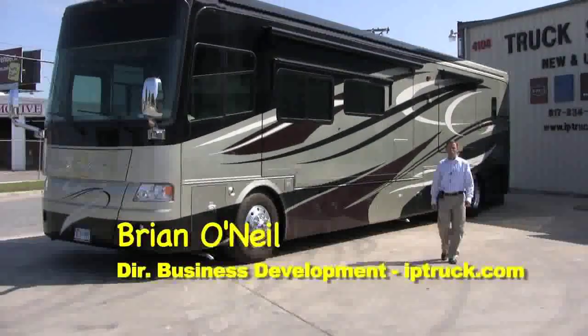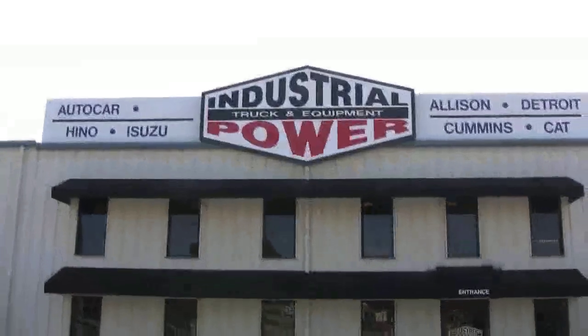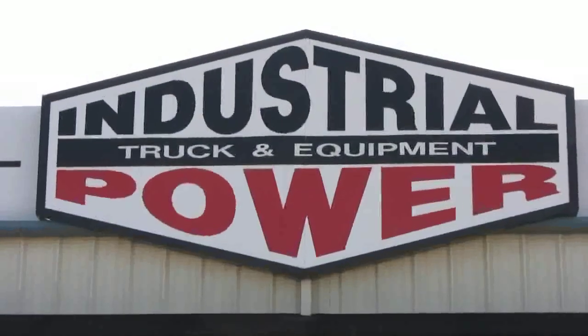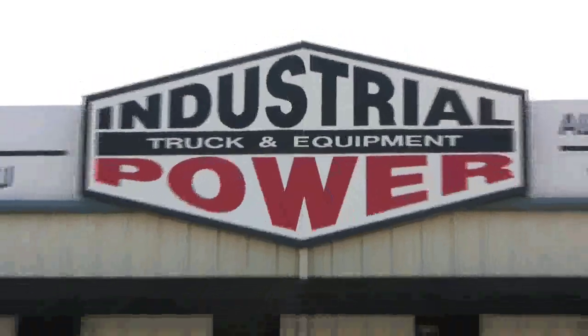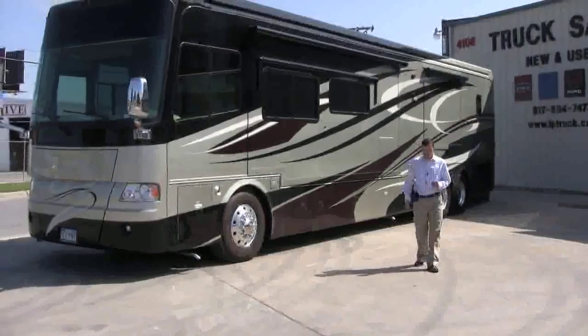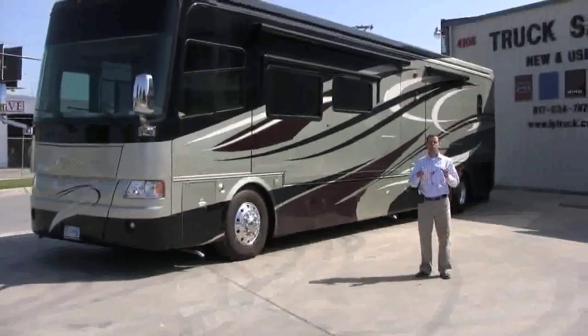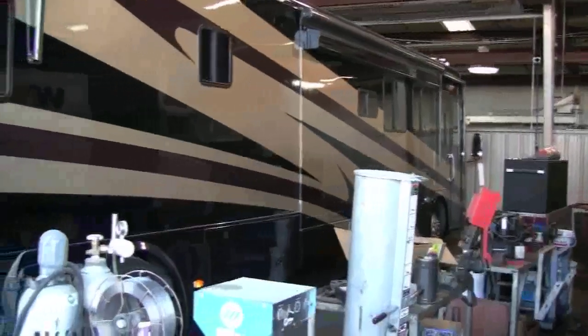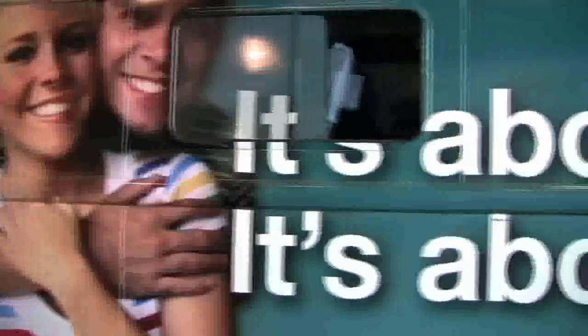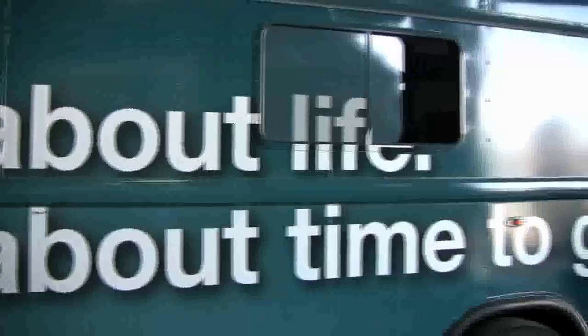Hello, I'm Brian O'Neill with Industrial Power Truck & Equipment. We're a commercial truck dealership based in Fort Worth, Texas, and we specialize in and cater to our customers with Diesel Pusher Class A Motorhomes. We've got a state-of-the-art facility, factory trained technicians, and a great product line that makes us uniquely qualified to handle your service needs on the drivetrains of these Class A Motorhomes.